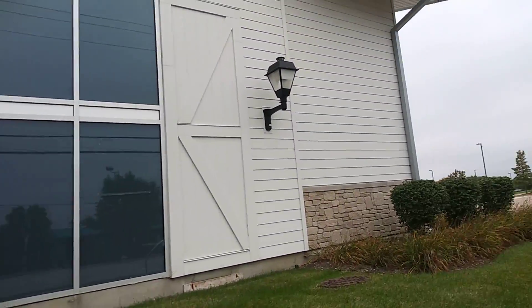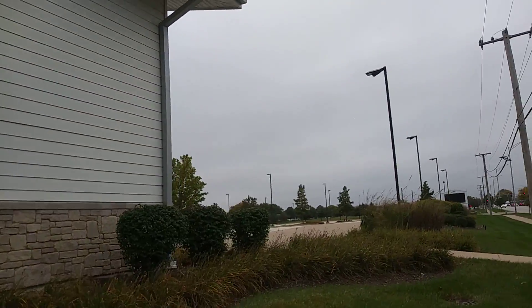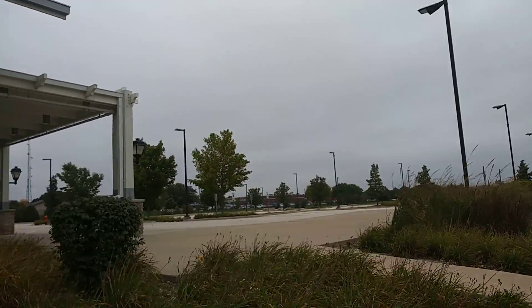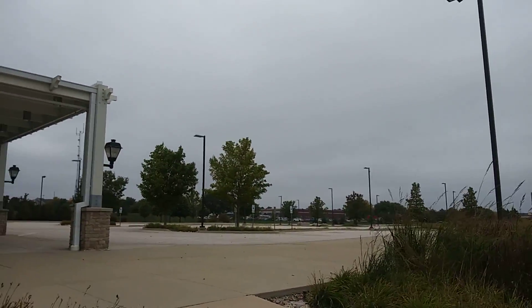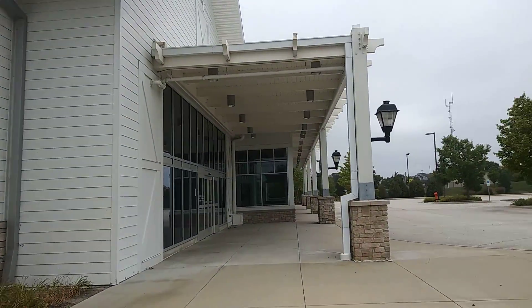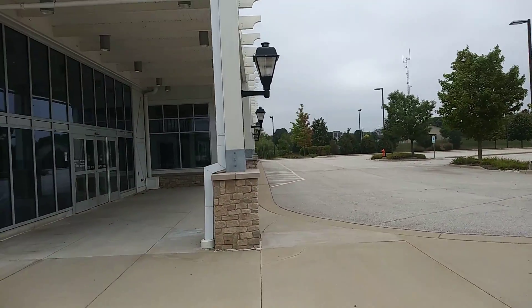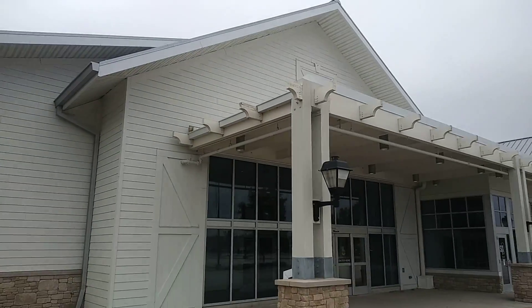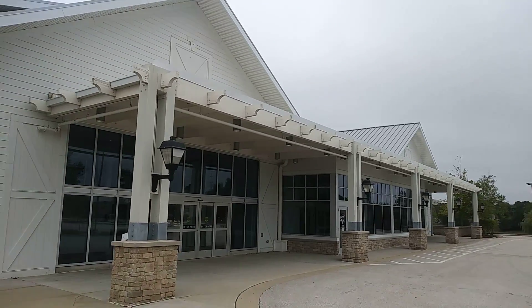Some of those windows were too high. Let's go ahead and get out of here. Let's take one last look at this as we come back to the front. There you have it.